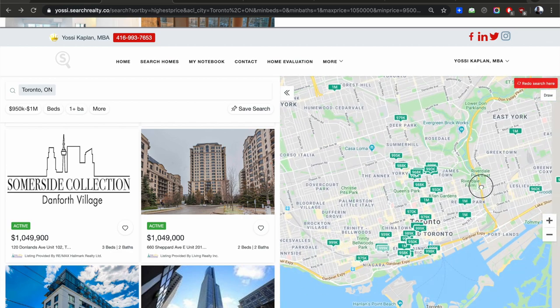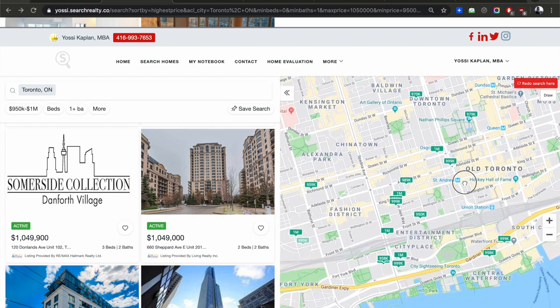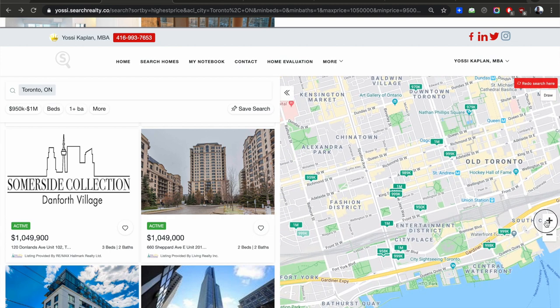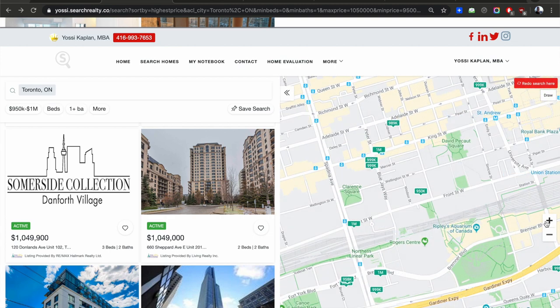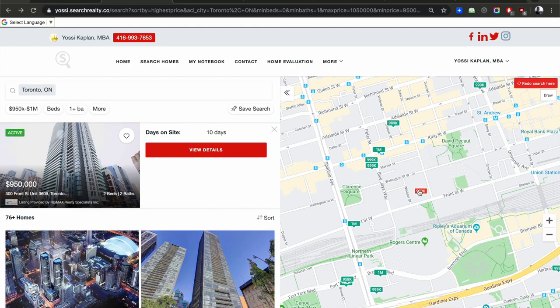Somebody came to me a while back and said they had an assignment to sell. I looked at it — inside corner, no view, worst unit I'd ever seen. I asked why they bought it and they said it was the last unit in the building and they were so stressed. I said, why didn't you buy in the next building? Be smart.